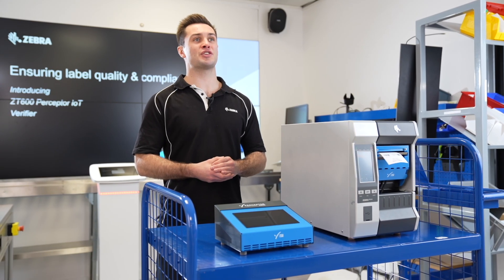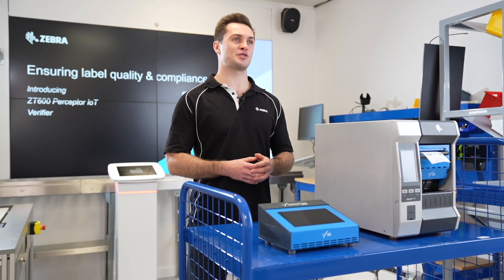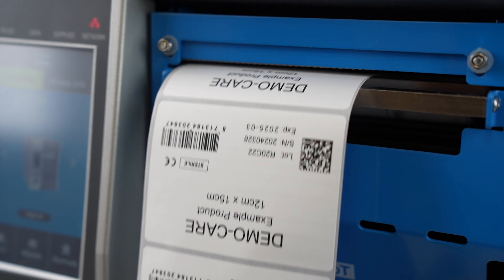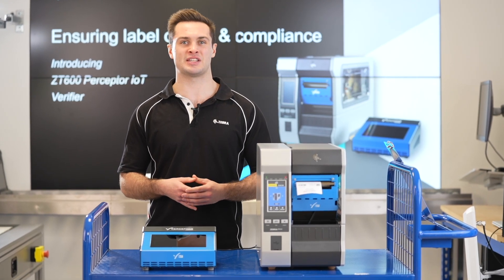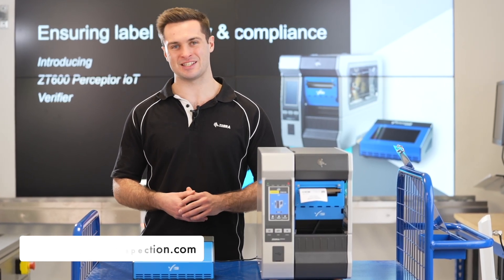Label inspection and verification is critical for so many end users in industries such as automotive, retail supply chain, medical devices, clinical life sciences, and defence. If you require any further information about Perceptor IoT, please visit PerceptorInspection.com or your local Zebra sales rep for more details.